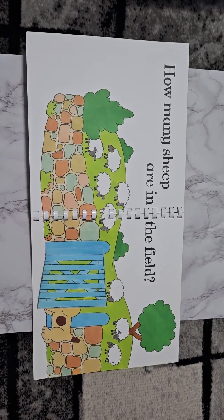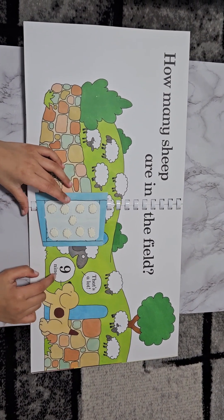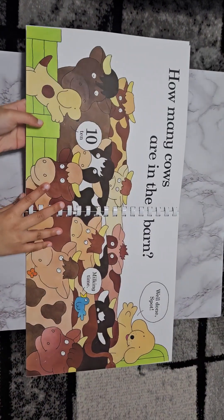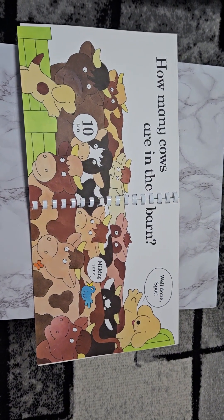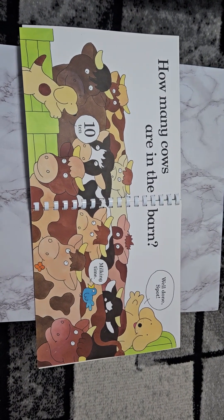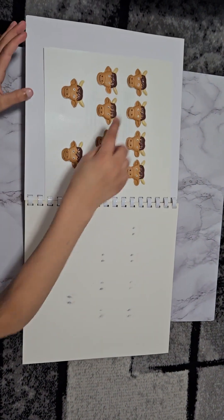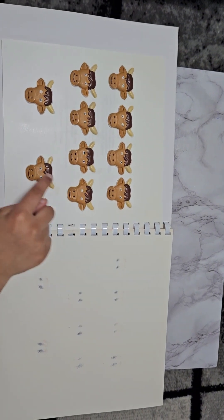How many sheep are in the field? That's a lot. Nine. One through nine. How many cows are in the barn? Ten. Well done, Spot. Milking time. One through ten.